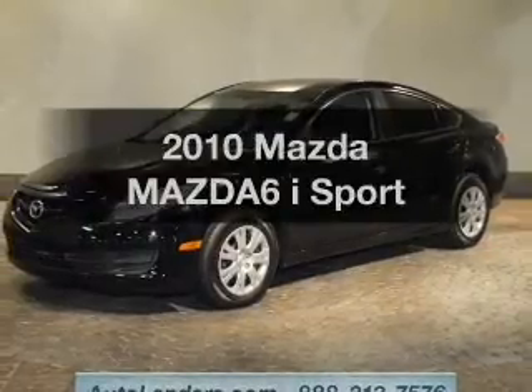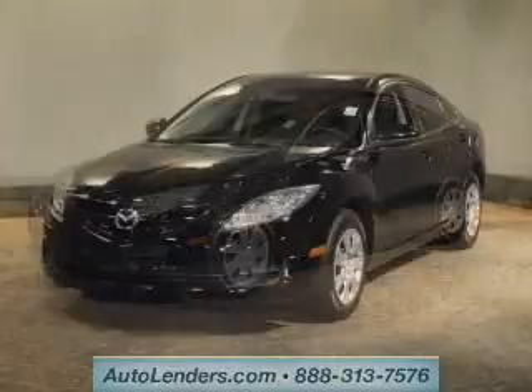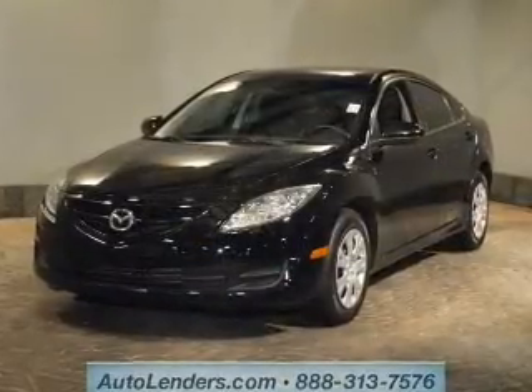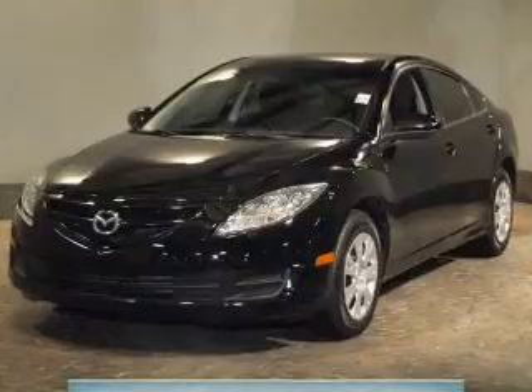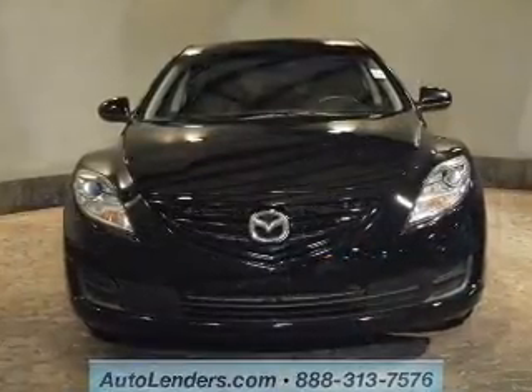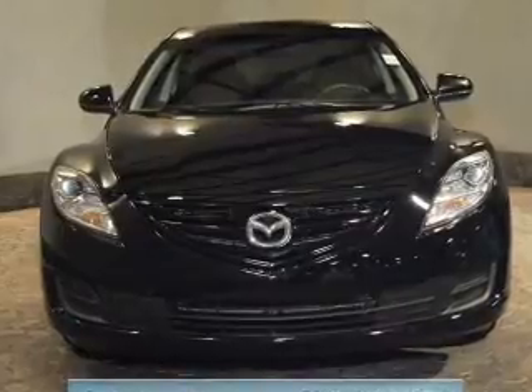Imagine yourself in this 2010 Mazda Mazda 6 if you're looking for a first-rate auto — this one could be yours today. The powertrain includes front-wheel drive with an efficient four-cylinder engine that responds smoothly to its five-speed automatic transmission. Premium wheels lend a distinctive appearance.